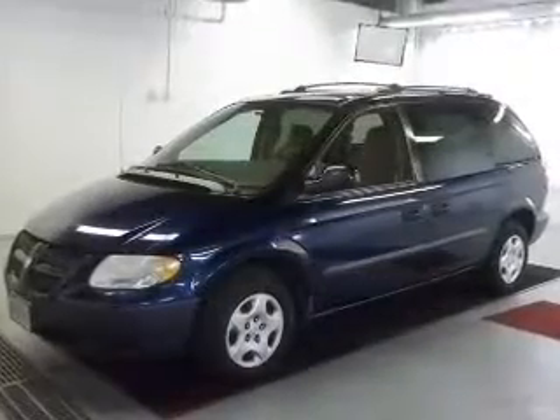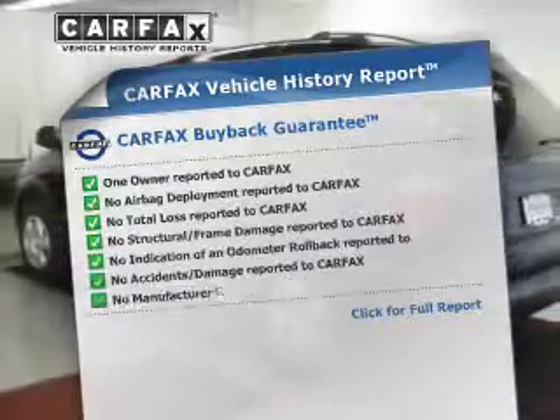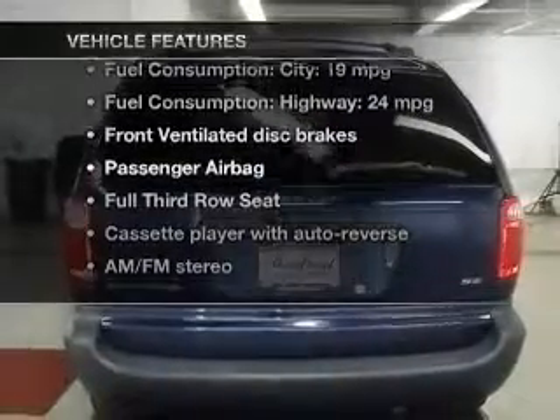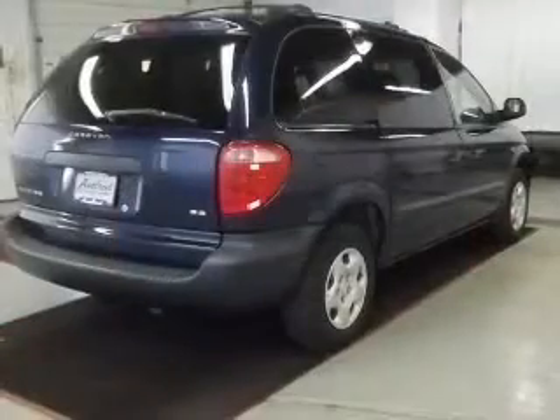Stand out from the crowd with premium wheels. Know the history on this ride and greatly reduce your buying risk with the included Carfax Vehicle History Report. Plus, enjoy these notable features that are included in this vehicle: an AM-FM stereo, power steering, and air conditioning.